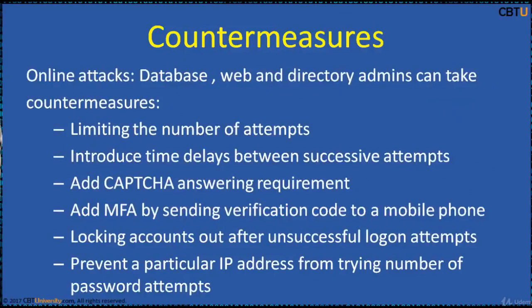In an offline attack, where the attacker has access to the encrypted material, he can try combinations at his leisure without the risk of discovery or interference. Online attacks are interactive, and databases, websites, and directory admins can take countermeasures such as limiting the number of login attempts, introducing time delays between successive attempts, adding CAPTCHA, adding multi-factor authentication by sending a verification code to a mobile phone, locking out accounts after a specified number of unsuccessful login attempts, and preventing a particular IP from trying more than a predetermined number of password attempts against any account on that site.